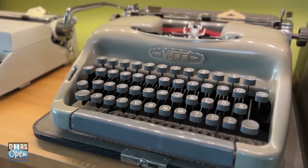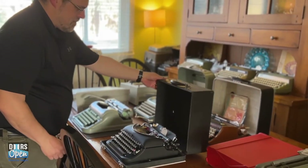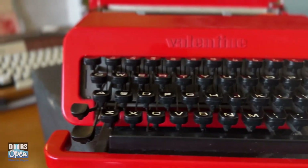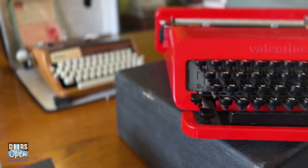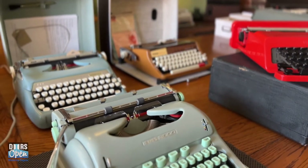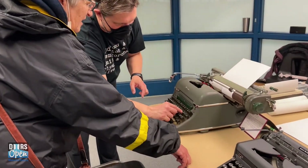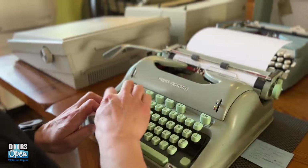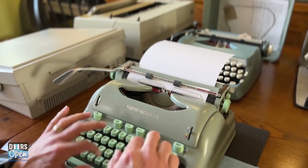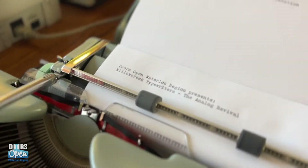Typewriters are enjoying a big revival, and Waterloo resident Curry Russell is swept up in the nostalgia revolution. What began as a pandemic passion project has evolved into a thriving side hustle. Russell is one of a handful of people in Ontario currently equipped to buy, sell, and repair these majestic machines, and he's also part of a dynamic global community — a typosphere — where enthusiasts exchange snail mail and conduct weekly type-ins to share knowledge, advice, and love for these vintage marvels.